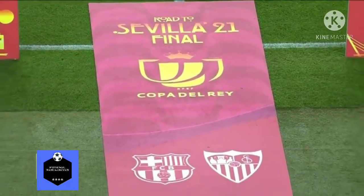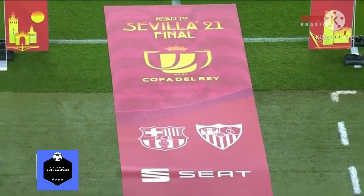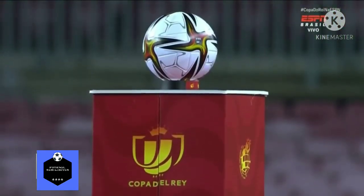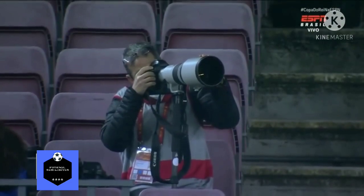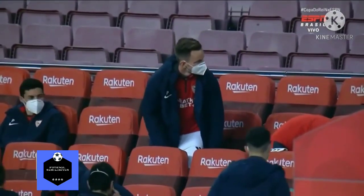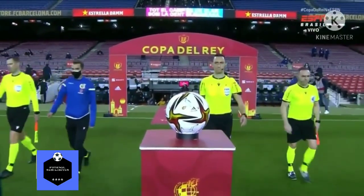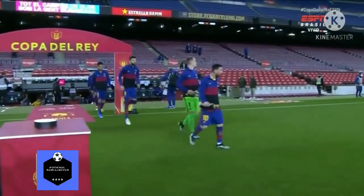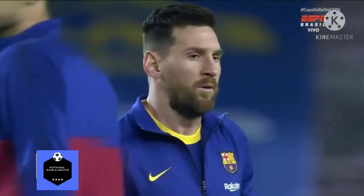Hello, fans of sports across Brazil — be very welcome. From now on, we're talking with images live from Camp Nou, the home of Barcelona. Soon the ball will roll. The semi-final of the Copa del Rey — the King's Cup of Spain. We'll meet today the first finalist. Barcelona receive Sevilla.